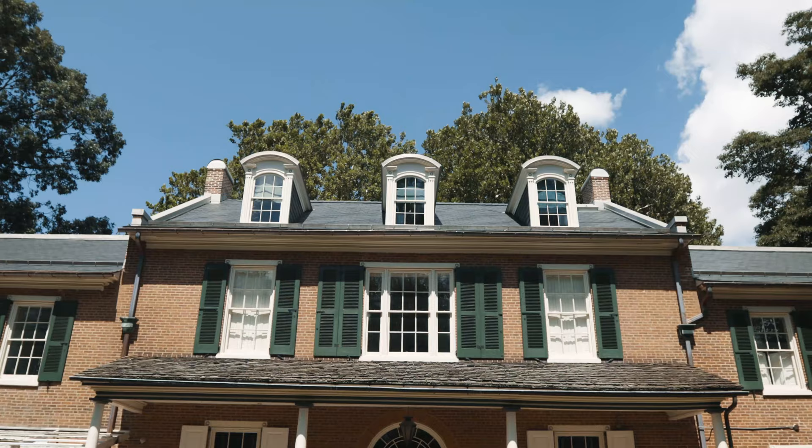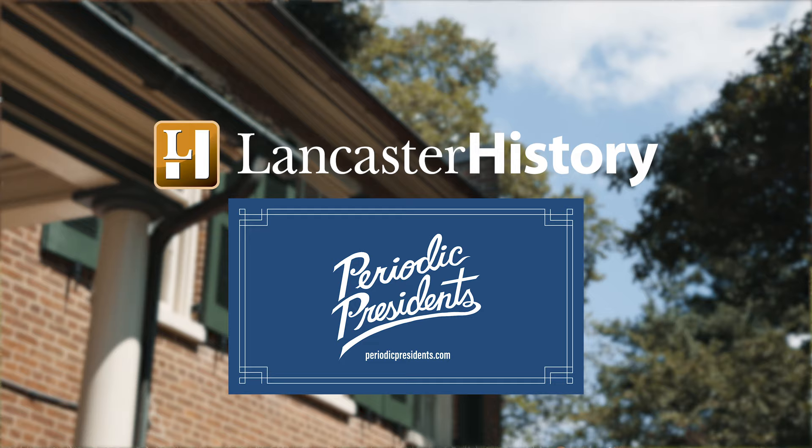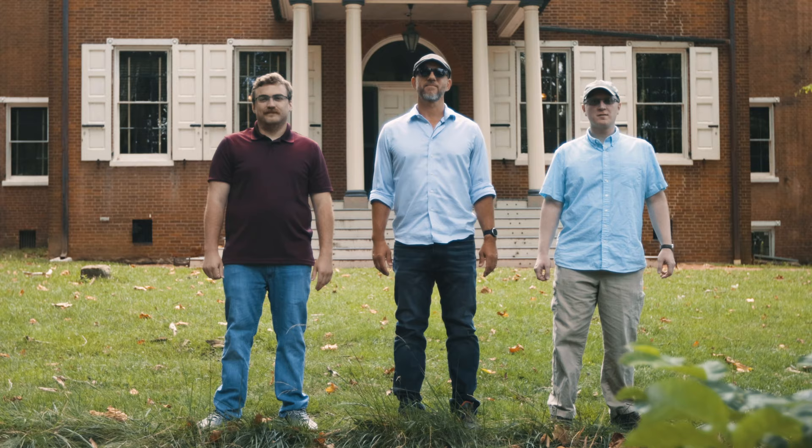Welcome to James Buchanan's Wheatland, which is owned and operated by Lancaster History. Today, with the help of Lancaster History and Periodic Presidents, we're going to be taking a look at the home of our 15th president, James Buchanan. So join us for another Lesson on the Road.